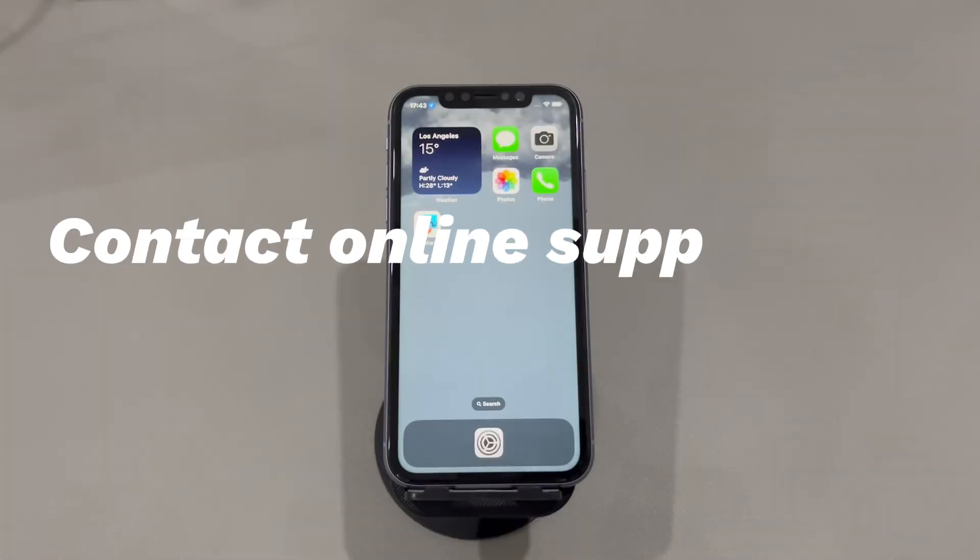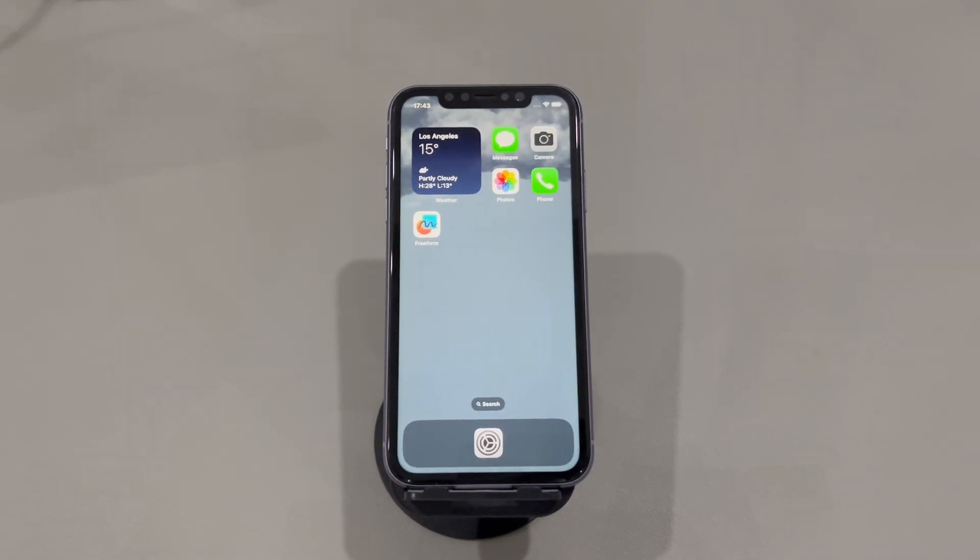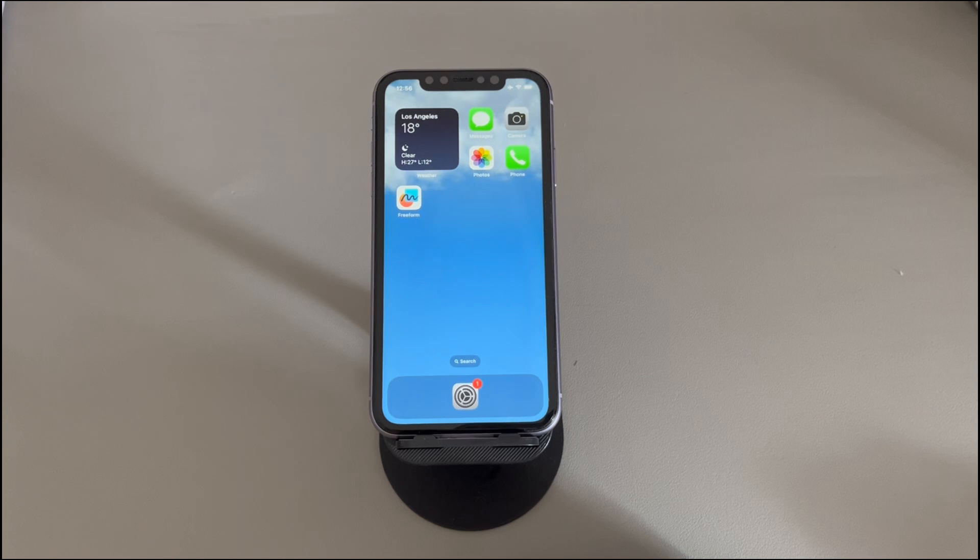Fix 6: Contact online support or visit the store. If nothing works and your iPhone screen still says 'This Apple ID has not yet been used in the iTunes Store,' tap Review to sign in and seek professional help from the official Apple support center. They will help you rule out if the issue is caused by a software glitch or hardware malfunction. And there you have it — we've reached the end of our video on how to fix this error.